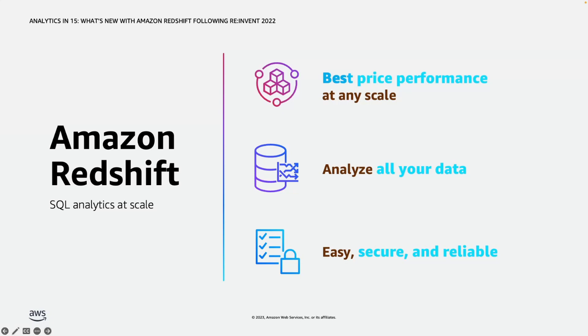The third pillar is having an easy, secure, and reliable service, centered around making data warehousing easy for everyone. As the number of personas is growing, not everyone has experience with data warehouses. Redshift's goal is to provide an easy getting-started experience where customers can get to insights quickly and focus on their business outcomes rather than managing data warehouses. We have features like role-based access control, granular row and column level security controls, and other features around security and reliability.